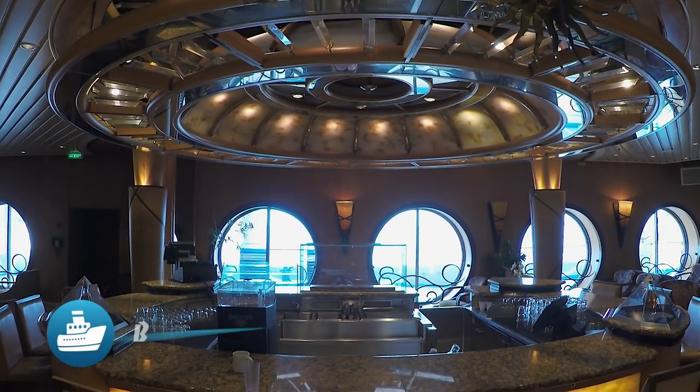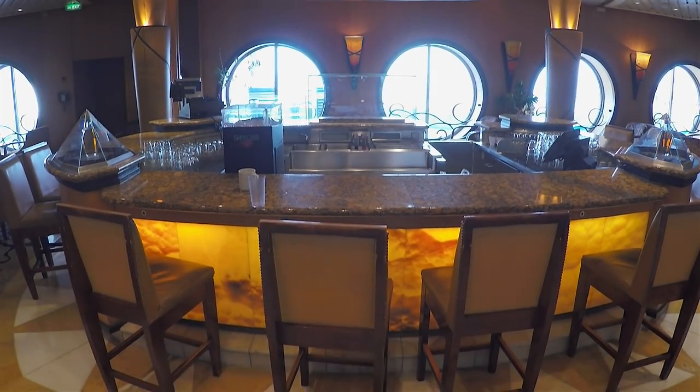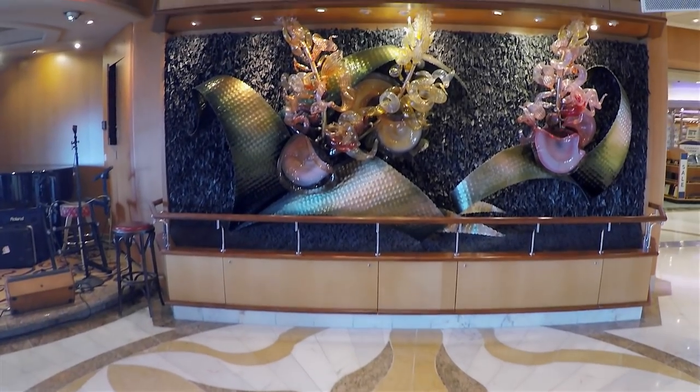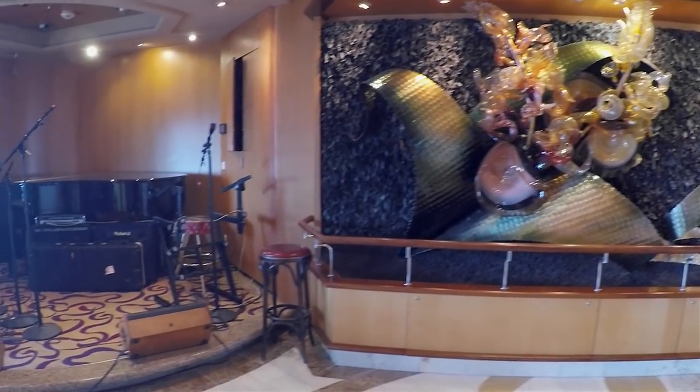Boleros Lounge is the place to be if you're looking for a Latin beat. Bookended by interesting sculptures, Boleros serves up live music and cool drinks.